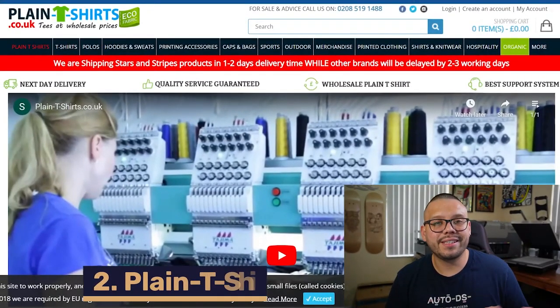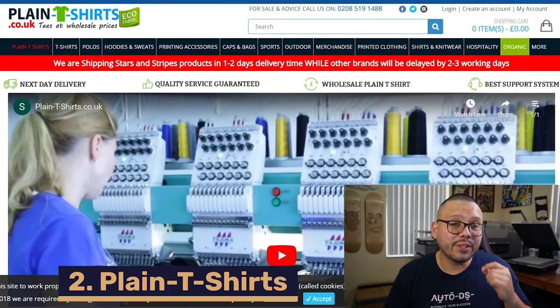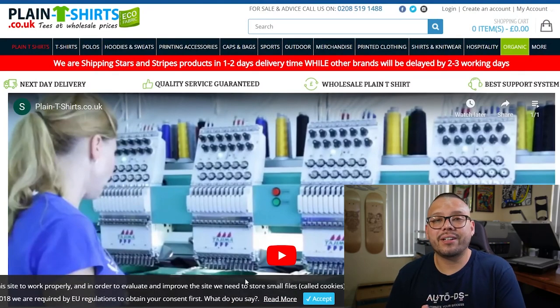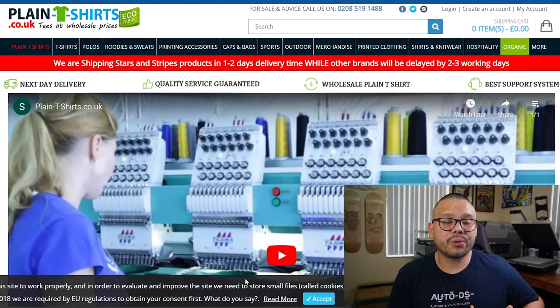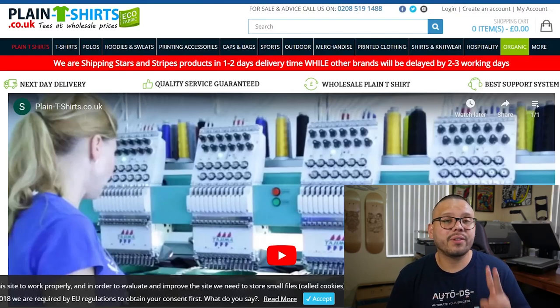Next up on our wholesale list, we have Plain T-Shirts. One of the best things about Plain T-Shirts is the fact that they have very quick shipping — they actually offer next day delivery on most orders in the UK. So you can rest assured that your customers are going to get their items pretty quick, and we all know that fast shipping equals happy customers. They also offer a very practical return policy: from the date of purchase, you have 14 days to make a return, no questions asked.